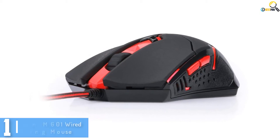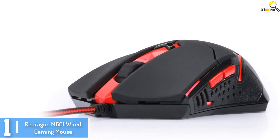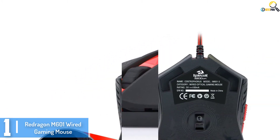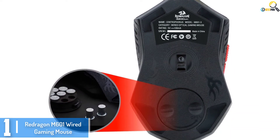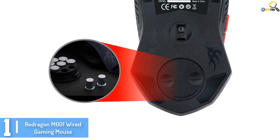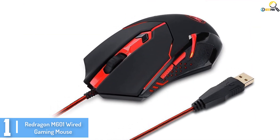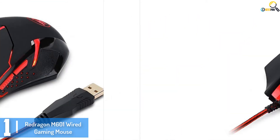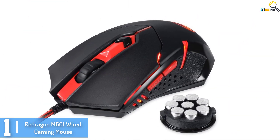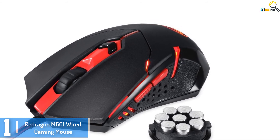And finally at number 1, we have the Redragon M601 Wired Gaming Mouse. For gamers who don't like a Wi-Fi gaming mouse, here is a remarkable wired option that will serve you better and longer. The gaming mouse features a 15G accelerometer and a rapid gaming engine to allow for precise and smooth cursor control. It is a highly compatible gaming mouse as it supports Windows 7, 8, and 10.